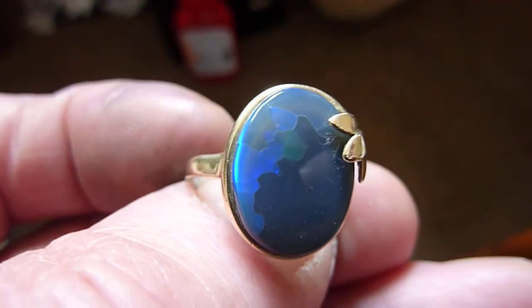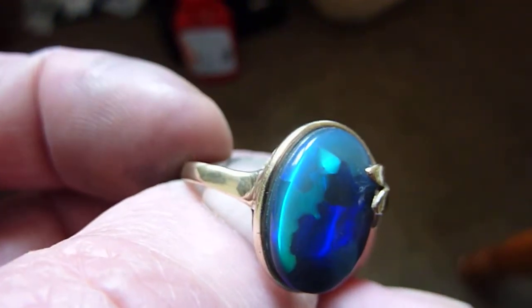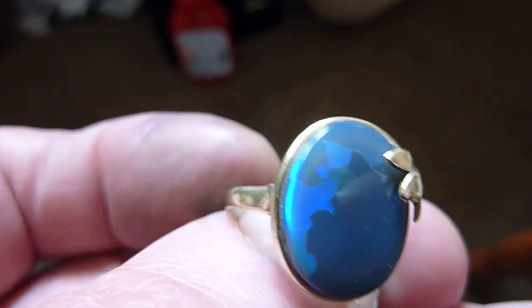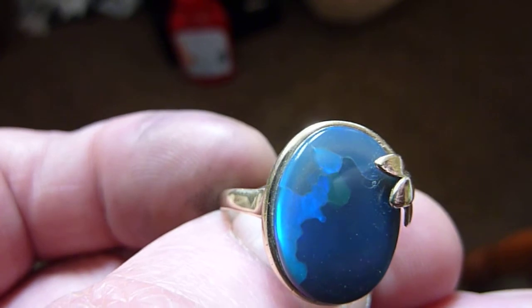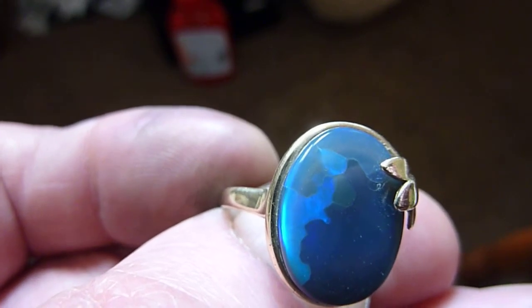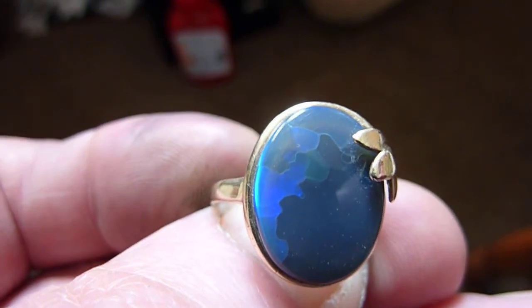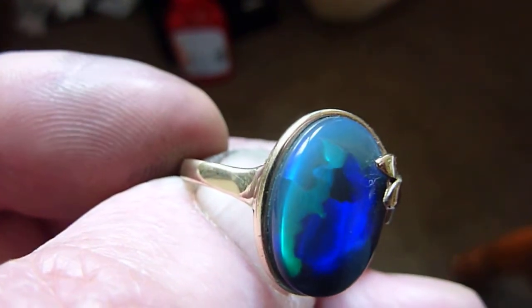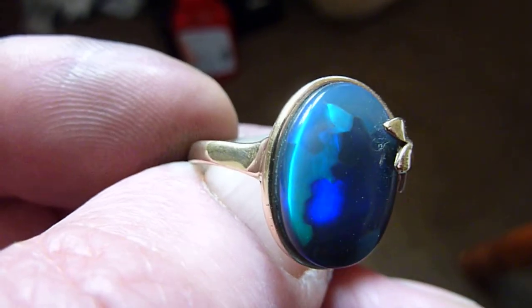This is a scarce natural black opal from the Lightning Ridge mines of Australia. It's what they call a flagstone opal because you have these panels which light up independently. In the top left-hand corner we've got smaller panels that flash green, blue and purple. And then to the right we have a large panel which, as you can see, flashes blue.